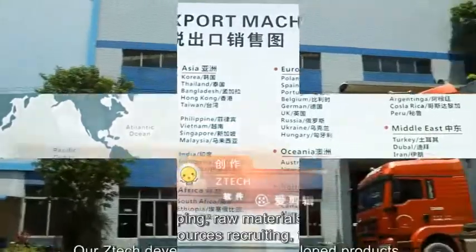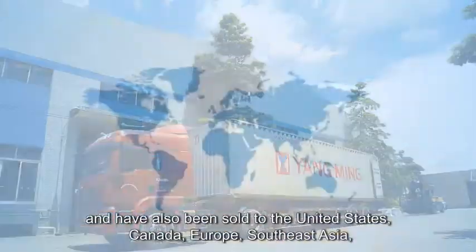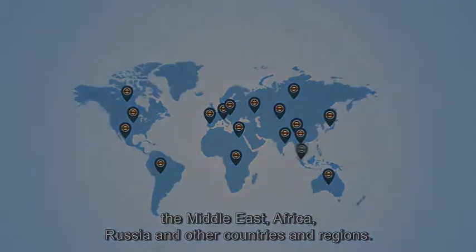Our ZTEK-developed products have sold well throughout the country and have also been sold to the United States, Canada, Europe, Southeast Asia, the Middle East, Africa, Russia, and other countries and regions.